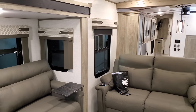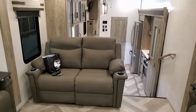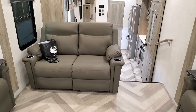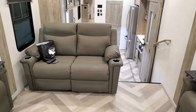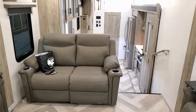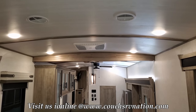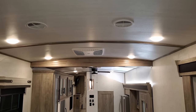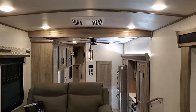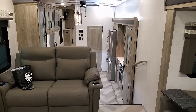Spinning toward the rear of the coach, the theater seating has lighted cup holders built in and reclines so you can kick back and watch TV. There's ducted air conditioning and a nice arch to the ceiling. They use the Coleman air conditioning system, which is a little bit quieter than the Dometic version.